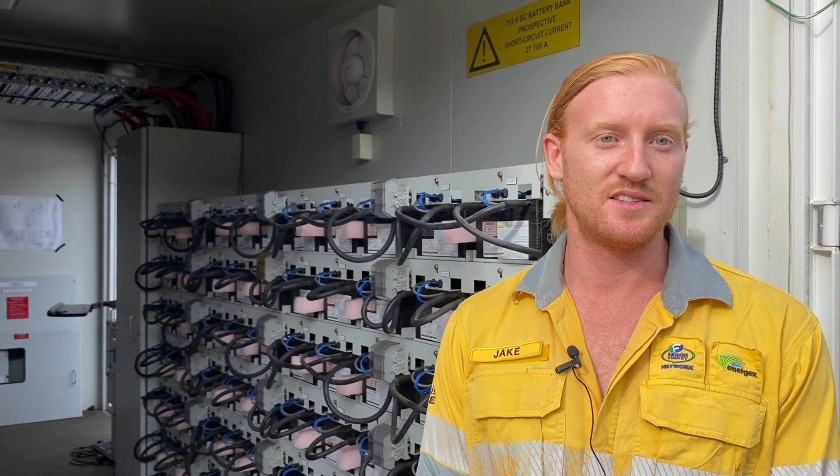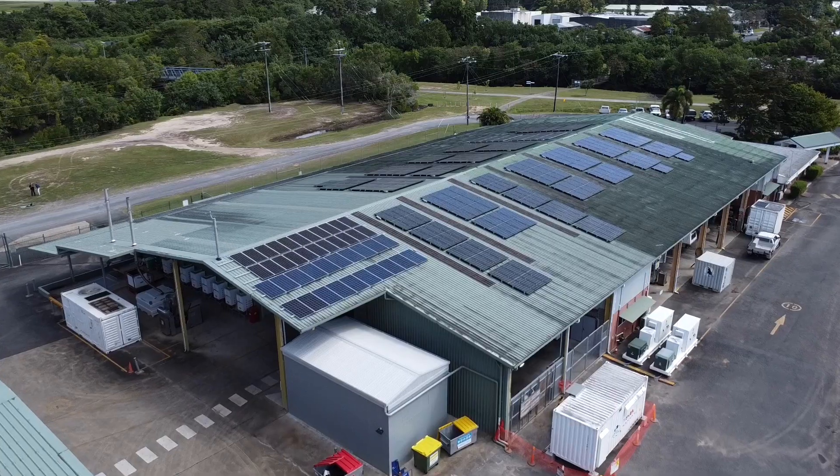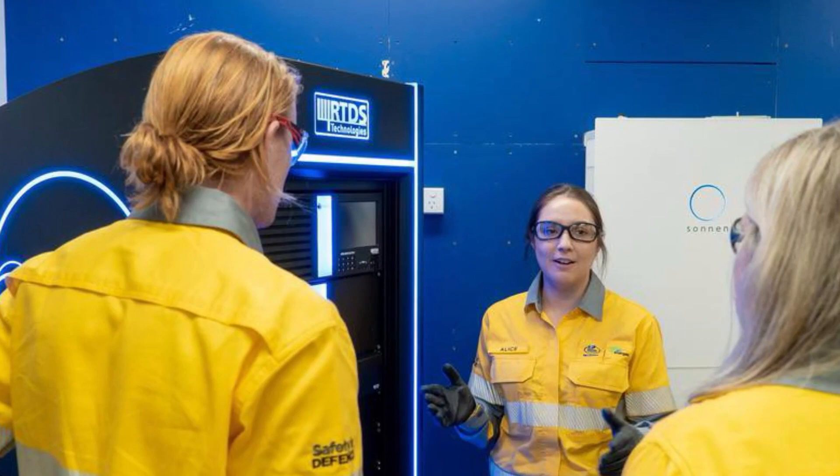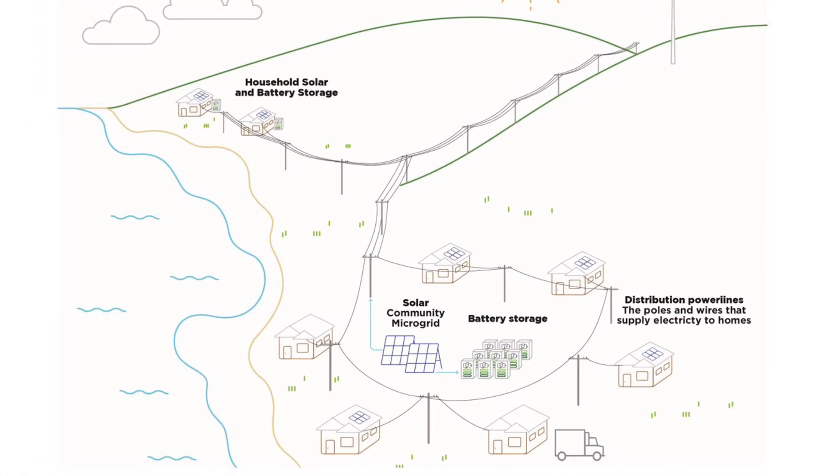Behind me we have a big battery inside a shipping container. As you can see, it's made up of a bunch of smaller batteries strung together. As part of our microgrid study we will use this battery system along with some solar that we've got on the roof and a simulated load to basically simulate a community microgrid.